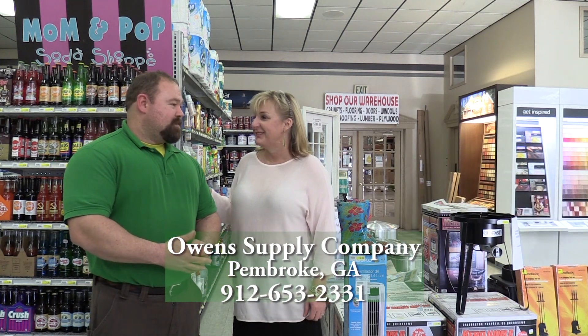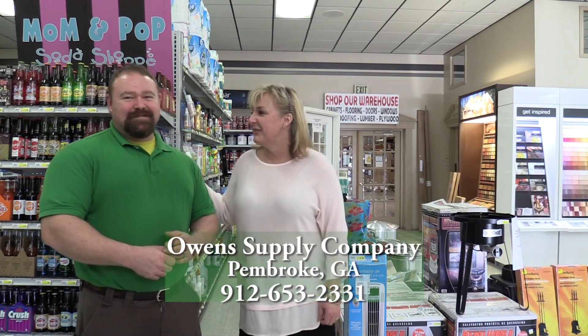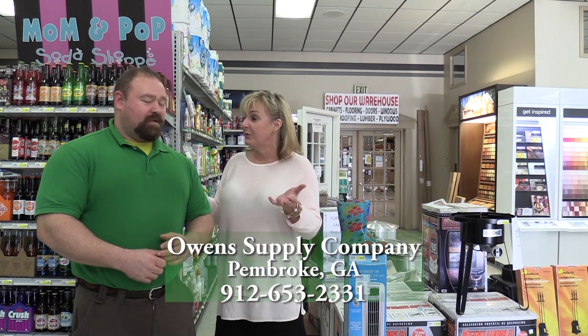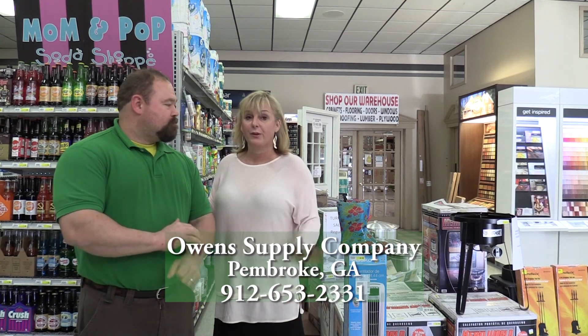And you always get a smiling face when you come in here. Yes, most of the time you get a smiling face — if it's not yours, it's somebody else's. You have Marcia, Terry, your beautiful wife is here, sometimes your kids are here. A family-run business right here in Pembroke.